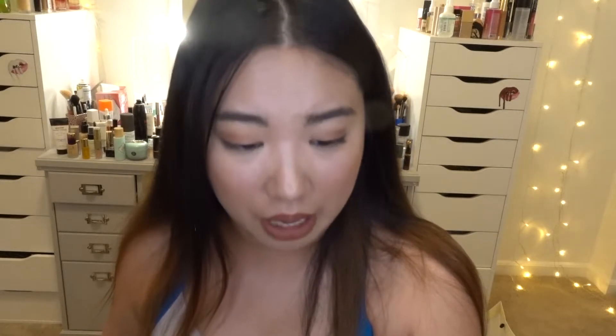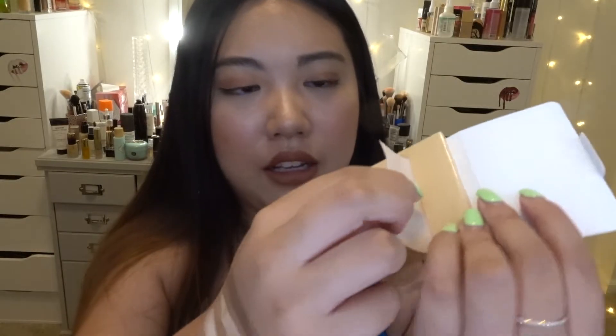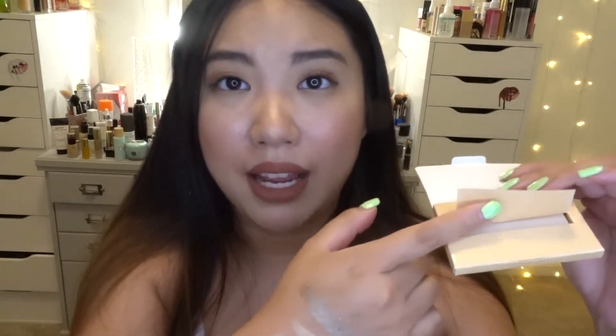I also found the Palladio rice blotting paper — this is actually what Casey Holmes highly recommended. I can see the Asian-inspired lady on the packaging. It has 40 tissues, is not tested on animals, and a decent size. Each sheet has two sides — one filled with rice to absorb oil, and the other for a gentle touch-up. I got mine in translucent and I really love it.